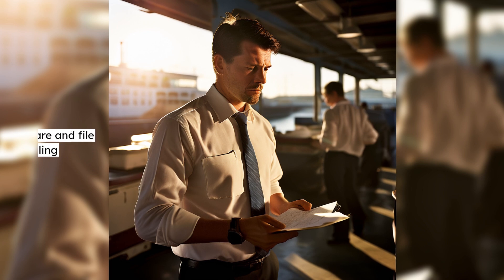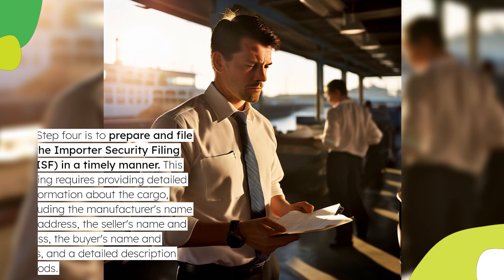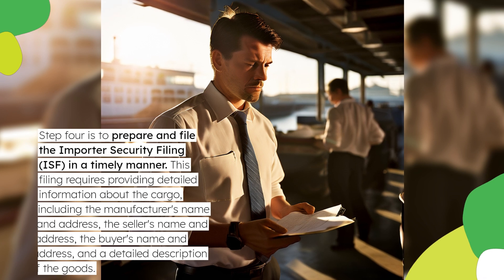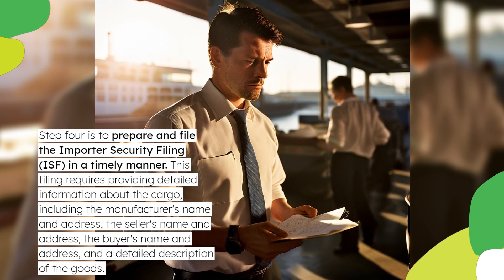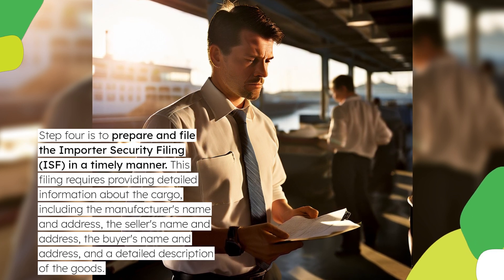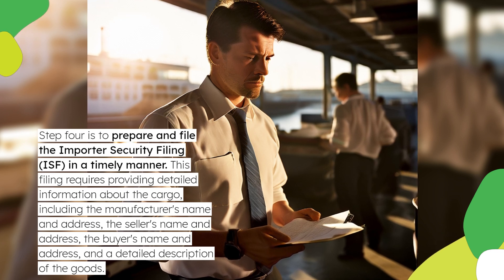Step 4 is to prepare and file the Importer Security Filing in a timely manner. This filing requires providing detailed information about the cargo, including the manufacturer's name and address, the seller's name and address, the buyer's name and address, and a detailed description of the goods.